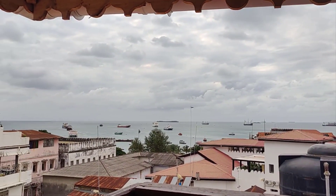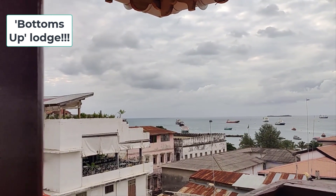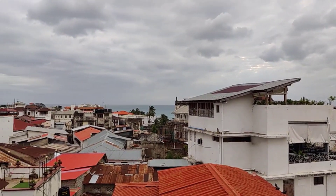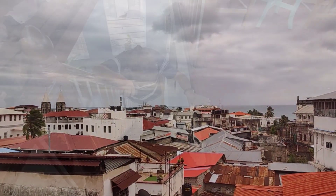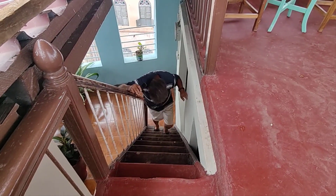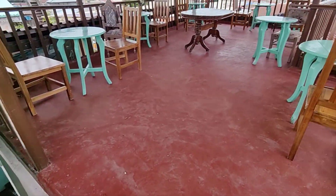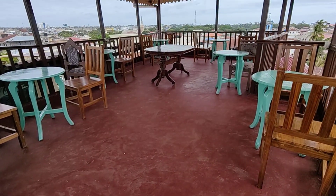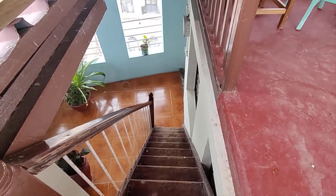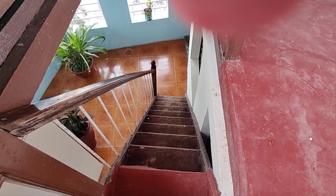We've booked into a little place called, of all things, Bottoms Up, right here in Stone Town. We want to wander around Stone Town. We have to go down the stairs — this is where we have breakfast in the morning. It's quite quaint, but there are about four stories of steps to carry our backpacks up and down. It's fun though.